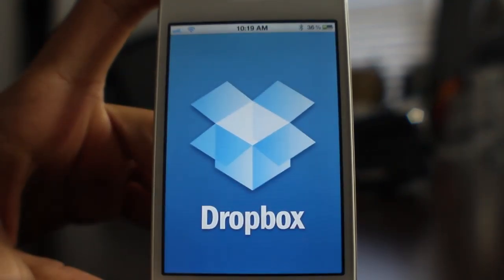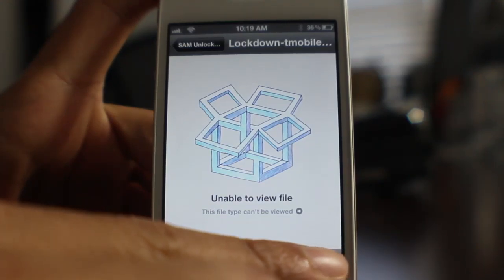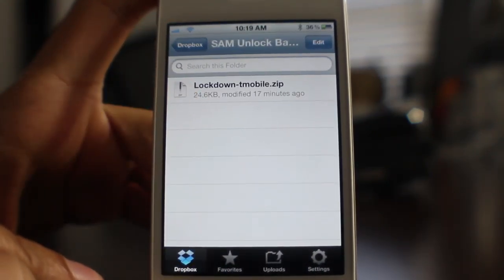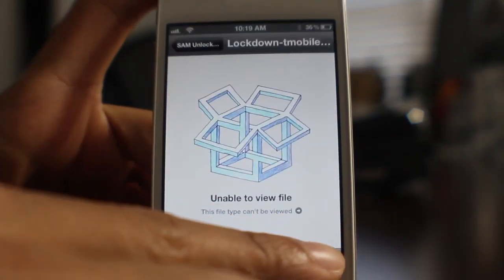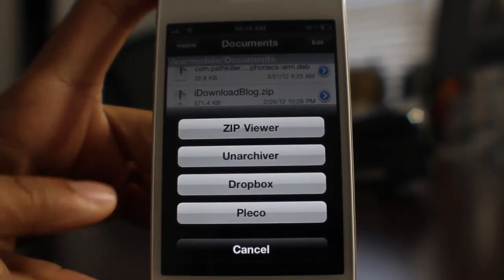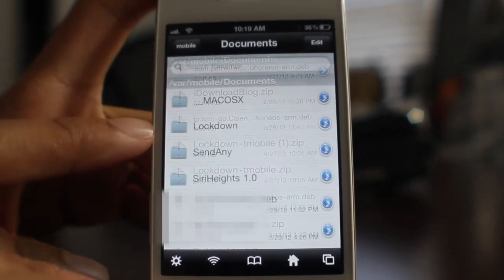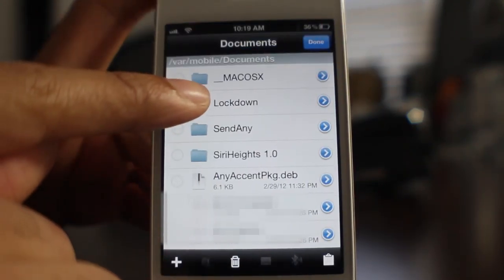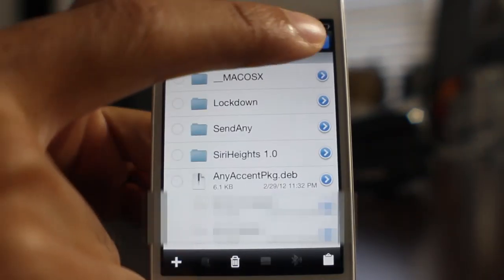I've gone ahead and put my activation ticket on Dropbox, as you can see here — that is what I recommend you do. I told you to email it to yourself in the backup tutorial, but just go ahead and throw it on Dropbox. You can see my lockdown-t-mobile.zip — that is the activation ticket folder that contains all the good stuff. We're going to open this in iFile using Dropbox and use the unarchiver. Tap that and it'll extract all the contents of that folder. You'll see the lockdown folder with the activation records. Tap Edit in the upper right-hand corner, select the lockdown folder, then hit the clipboard button in the bottom right-hand corner, copy link, and tap Done.